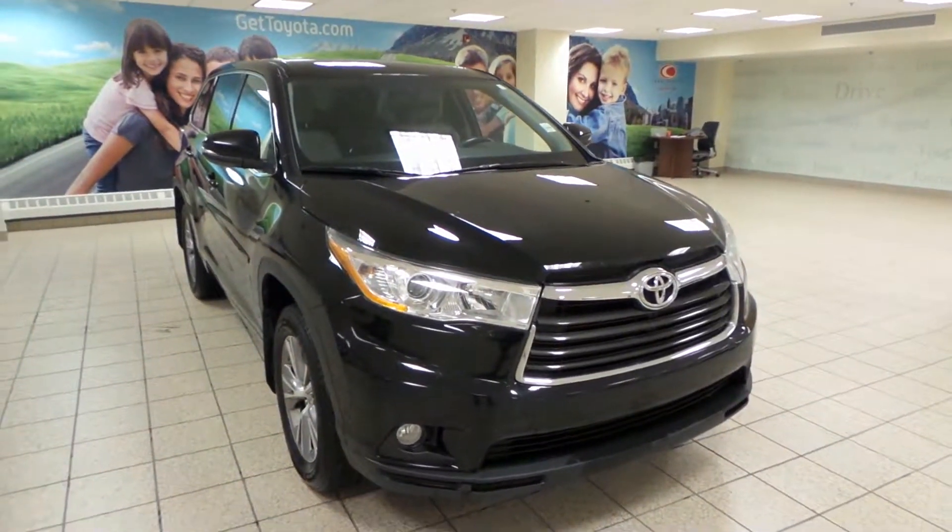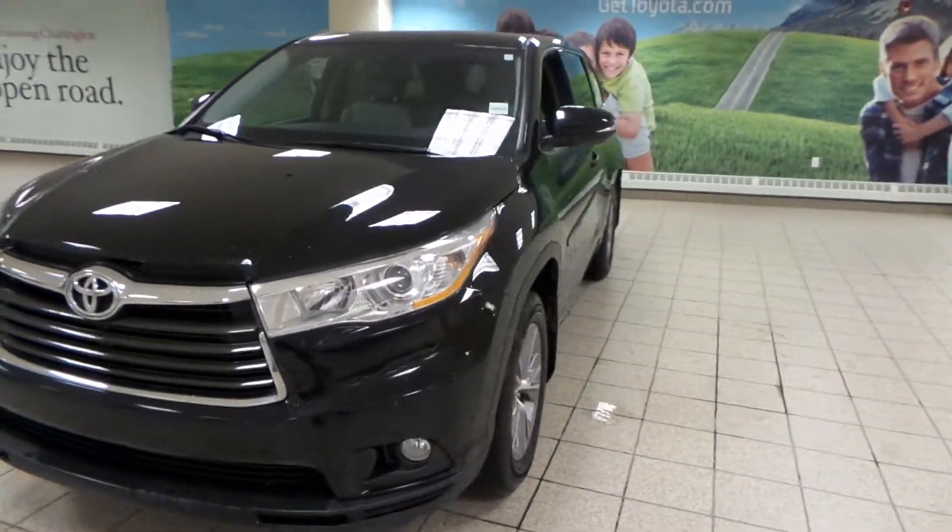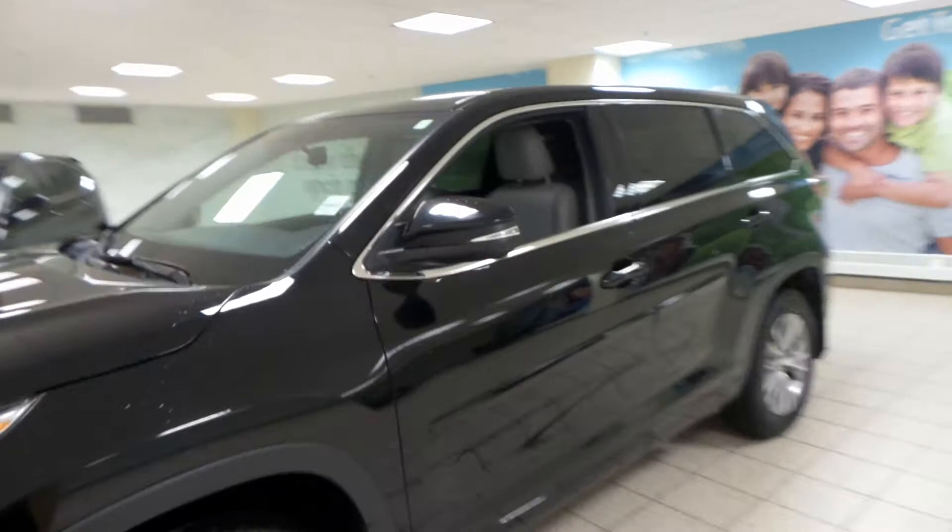It comes in a black exterior, and we have HID projecting headlights up front as well as fog lights, 18-inch all-season alloys, and integrated turn signals.